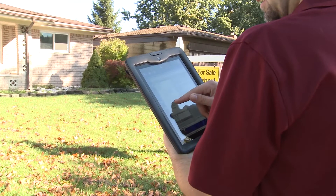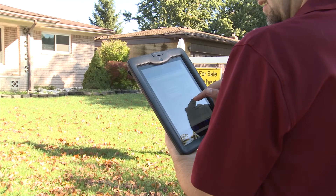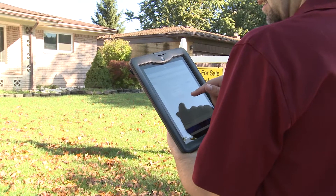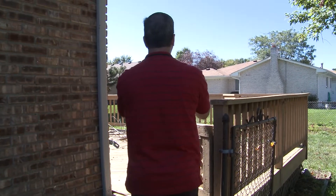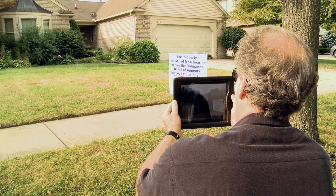We have put into operation an efficient new software program. Data entry and collection is easier and far more accurate. Our inspectors use iPads in the field, spending more time in the field and less time in the office.